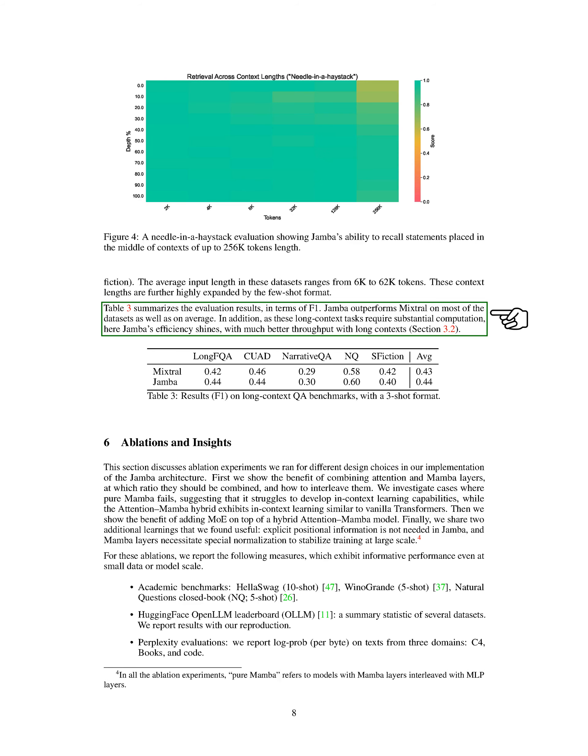Furthermore, in naturalistic long-context evaluations involving question-answering tasks with long inputs, Jamba outperforms Mixtral on most datasets and demonstrates superior efficiency, especially in handling long contexts with better throughput.